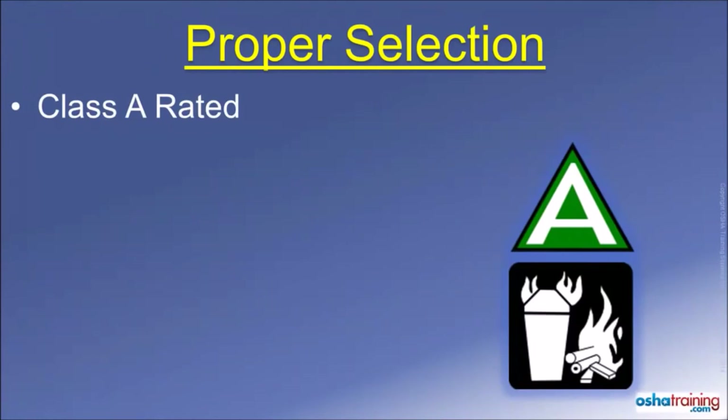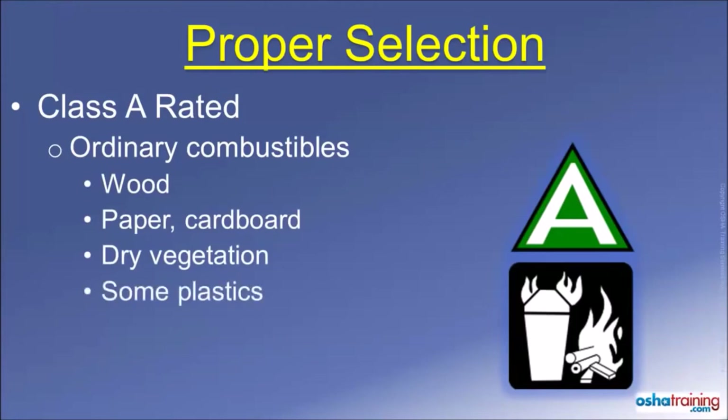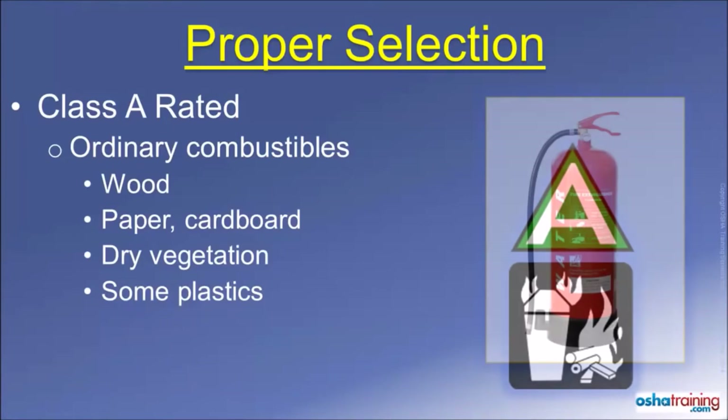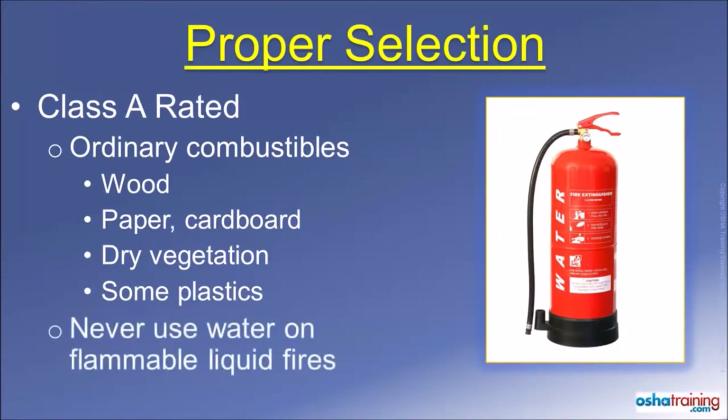Class A rated fire extinguishers will be marked with symbols similar to those pictured here. These extinguishers are suitable for use on ordinary combustible materials such as wood, paper or cardboard, dry vegetation, and some plastics. Basically, most anything that leaves an ash after it burns is a Class A fire material. Class A fire extinguishers often contain water that is sprayed on the fire, so do not use water to extinguish a flammable liquid fire.